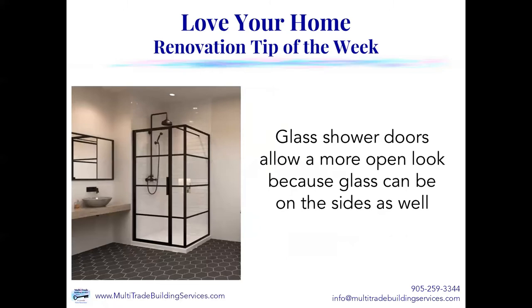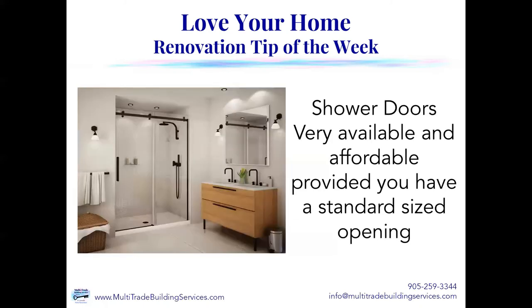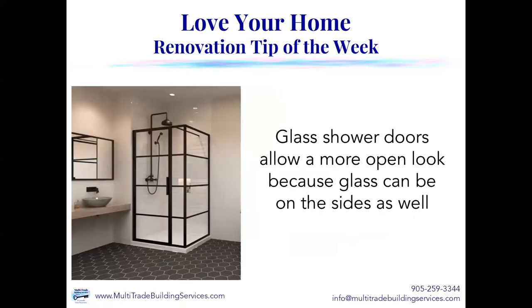Glass shower doors allow for a much more open look because the glass can be on the sides as well. Contrary to this built-in shower that's only got glass on the front, this one is more open with glass on two sides — so only two walls are tiled and two walls have the glass. This really allows for a much more open look, or in the case of this particular shower, matte black framing and decor throughout the glass shower adds to the decor of the room itself.